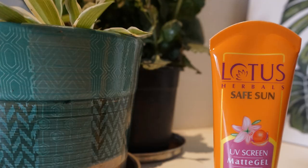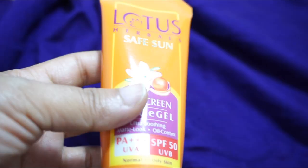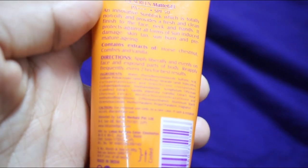The next sunscreen is one I've been using since my school days. I know it contains parabens and isothiazolinones, which are preservatives commonly used in cosmetic products, but I'm not very sure about this product overall.